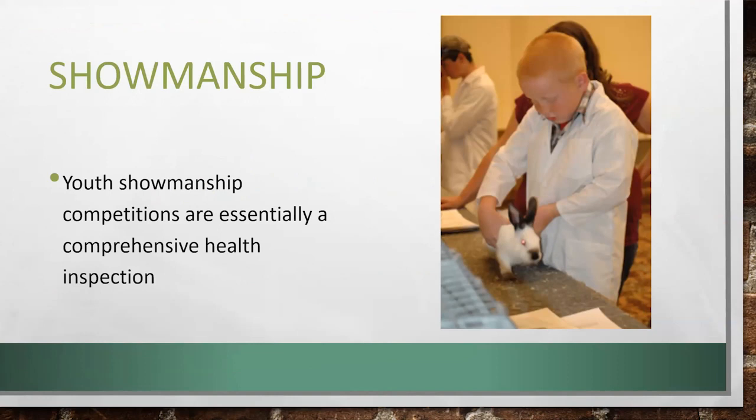So I'm going to quickly go through a health inspection. For those of you familiar with the American Rabbit Breeders Association or rabbit shows, a health inspection is essentially showmanship — our youth demonstrate their knowledge by conducting a thorough inspection of a rabbit. That's what we're going to do — essentially, I'm going to teach you how to win a showmanship competition.